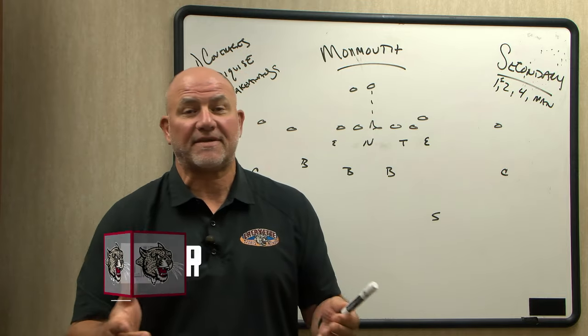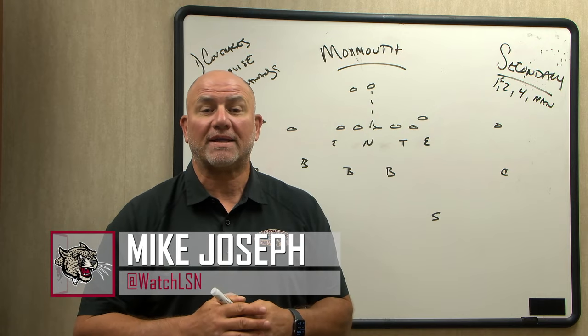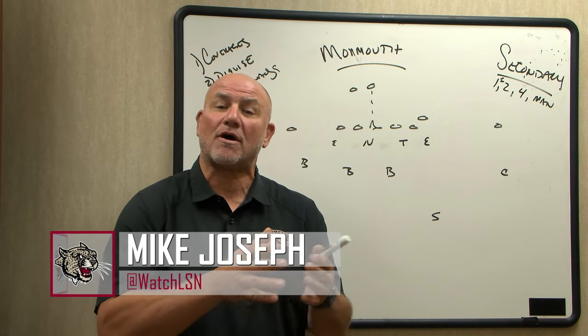Welcome to Inside the Huddle. I'm Mike Joseph for the Lafayette Sports Network and GoLeopards.com. The Leopards, with a big win last week, now moved to 2-1 and they have to take on Monmouth.